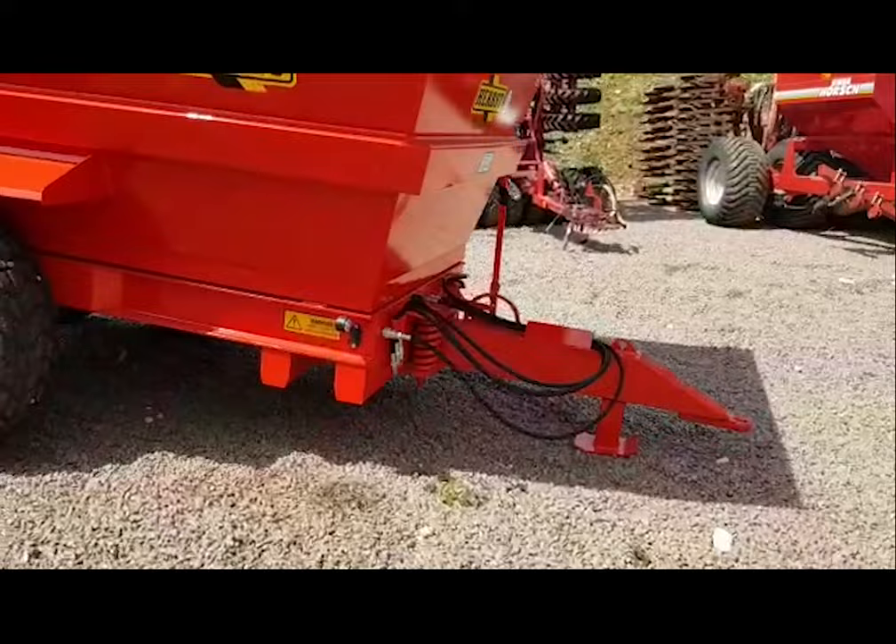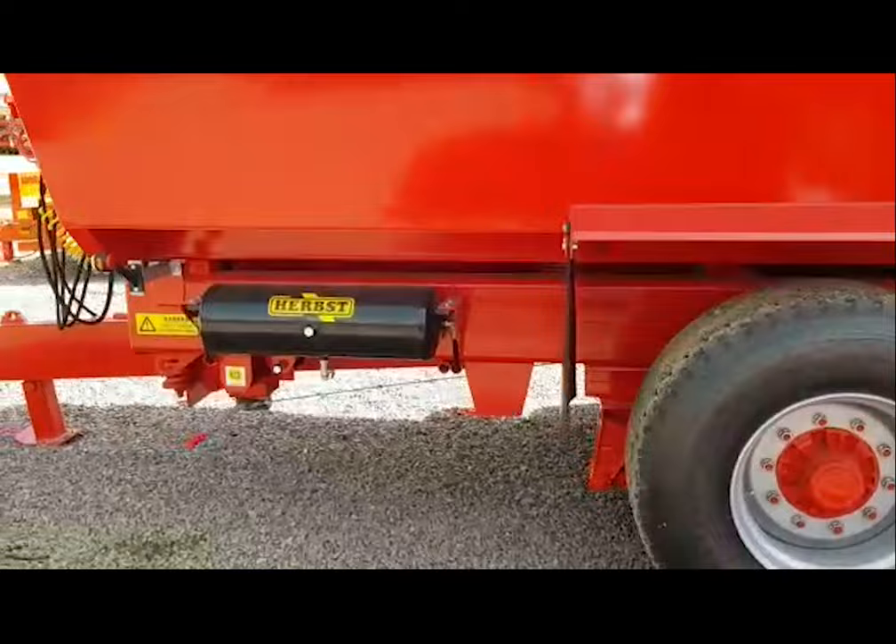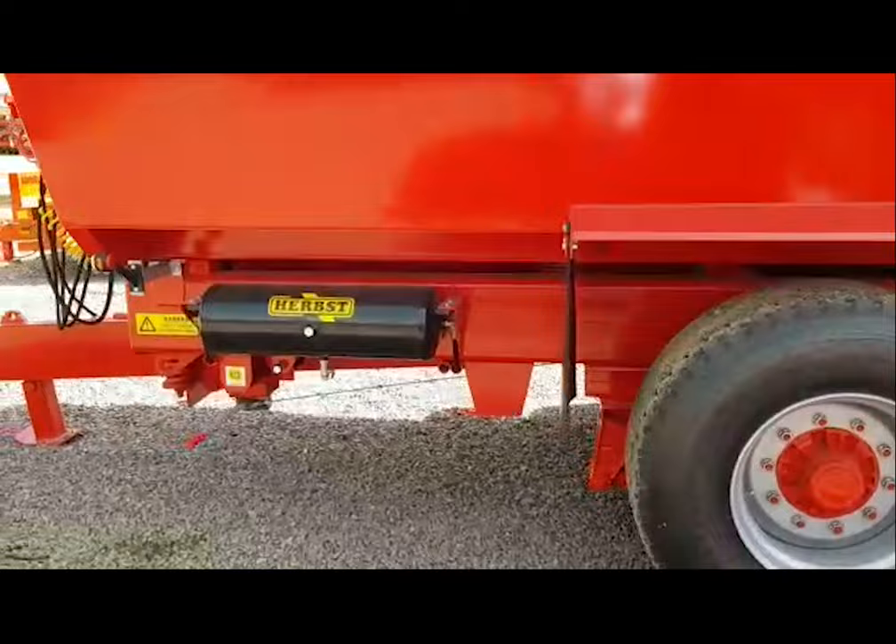And then we have a 14-ton high-side — a more standard everyday 14-ton dump trailer — with a hydraulic up-and-over rear door, sprung drawbar, hydraulic brakes, still on 10-stud axles. So just a quick walk around of what we've got available from stock immediately. Thank you for watching.